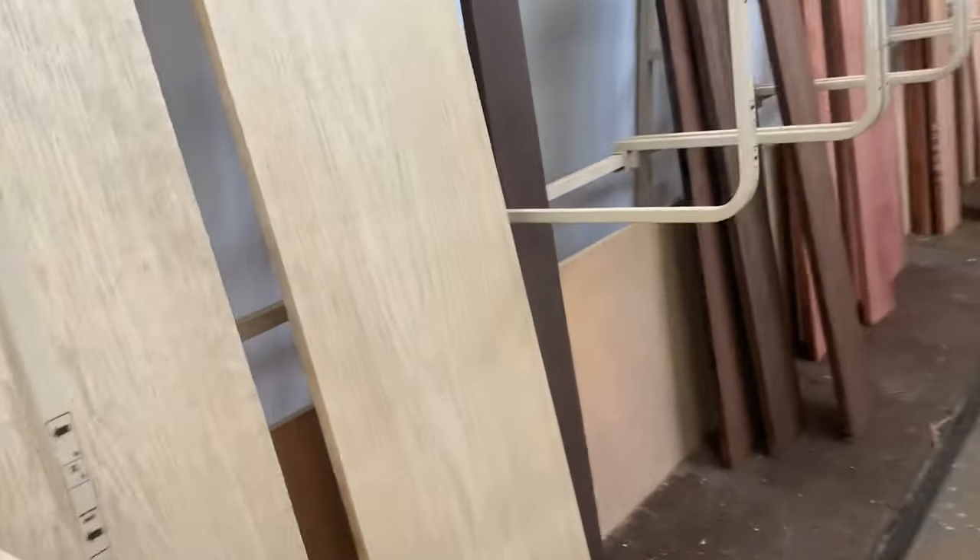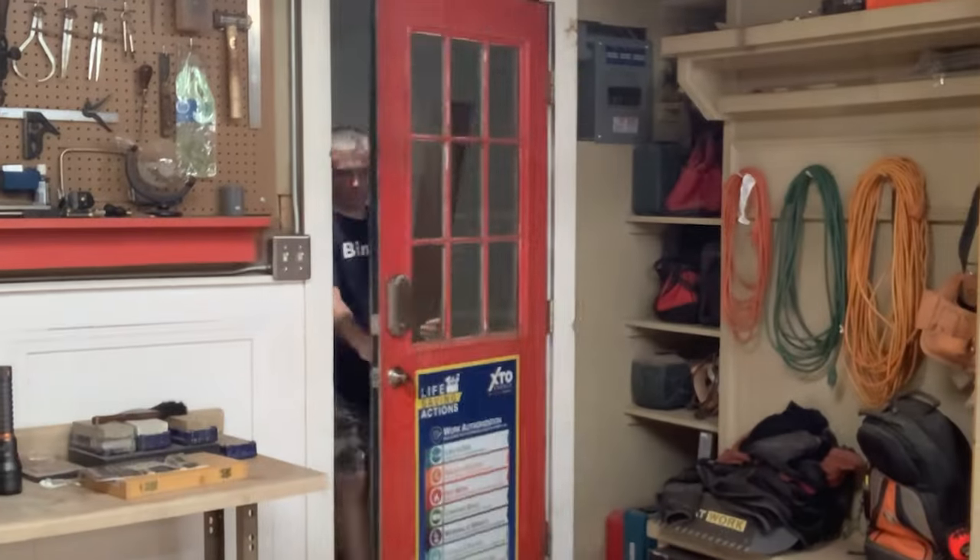Most importantly, understand that hardwood is sold by the board foot. I recently bought this piece of wangi — it totaled 1.9 board feet.